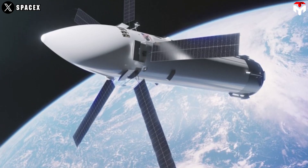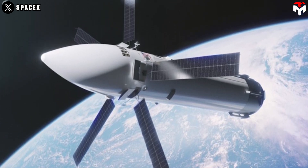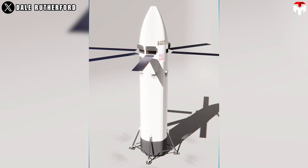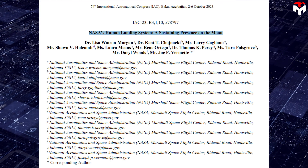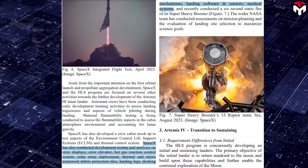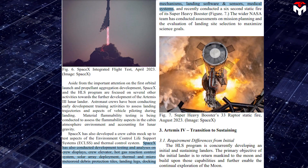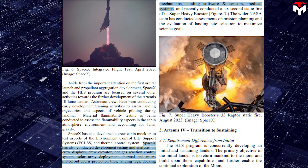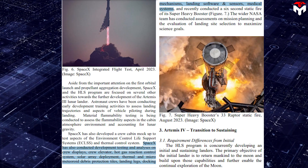The most obvious additions to the Starship lunar lander are its five large solar arrays, serving as the lander's primary source of energy in space and on the lunar surface. This presence of solar arrays is also mentioned in a recent NASA paper titled 'Human Landing System: A Sustaining Presence on the Moon,' in which the HLS team stated that SpaceX has conducted development testing and analyses on crew displays, crew elevator, hot gas reaction control system, solar array deployment, thermal and micrometeoroid debris protection tiles, landing legs, docking mechanisms, landing software and sensors, and medical systems.